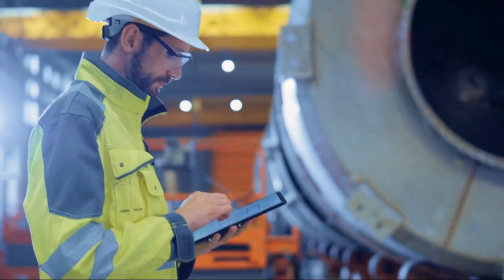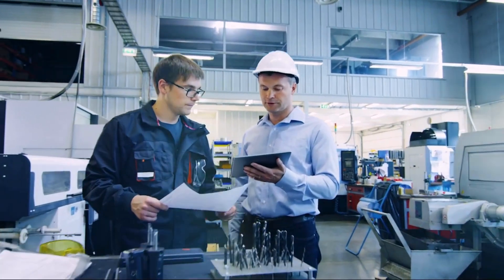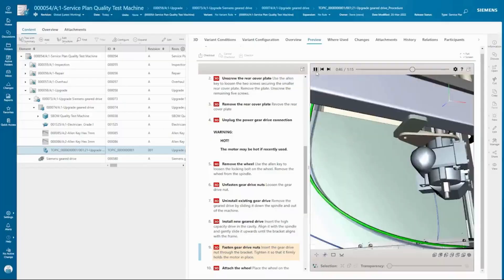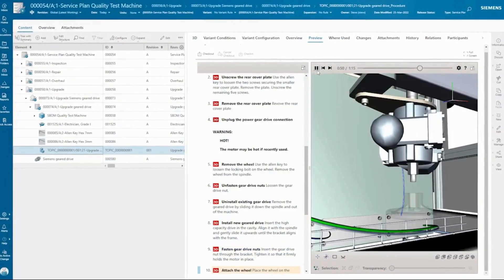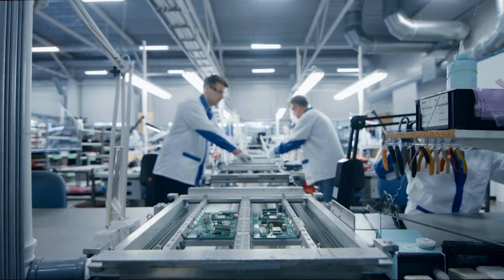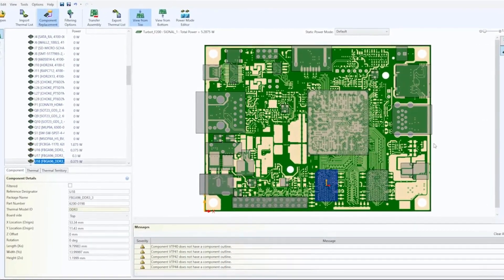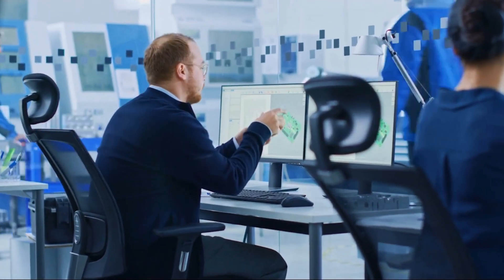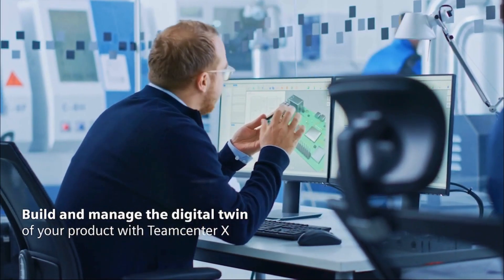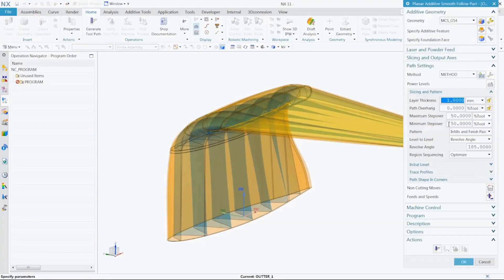With Siemens Teamcenter X, product development and manufacturing teams have a place to collaborate where they can manage all product information to ensure market compliance and regulatory targets are met. Teamcenter X helps you resolve product lifecycle challenges and changes in one place by helping you build and manage the digital twin of your products.